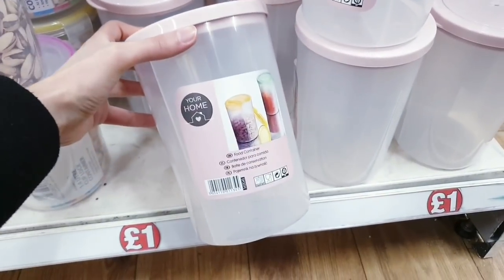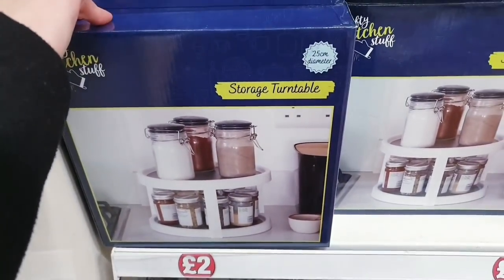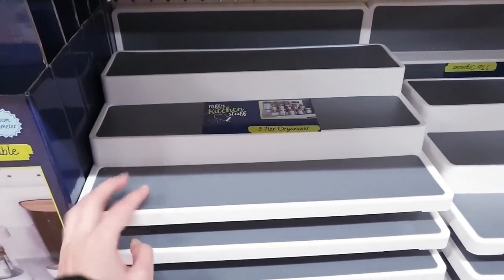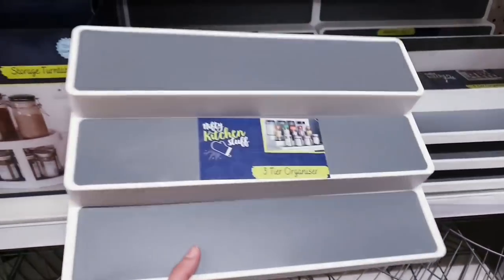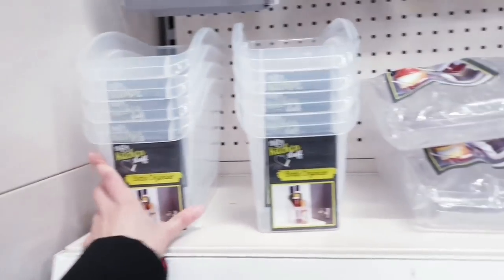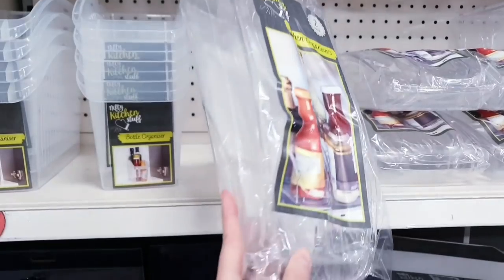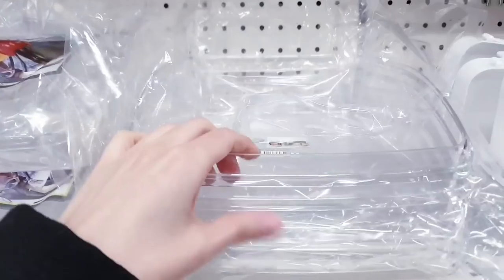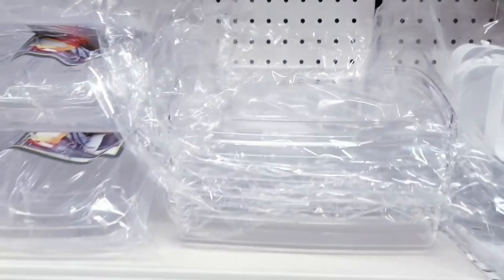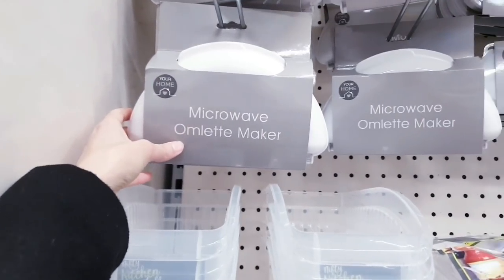These are new — one pound, nice pastel pink color. This is a two-pound storage turntable, really good quality and value. Two pounds for this. Three tea organizer, one pound for these bottle organizers, two-pack kitchen organizer, and we've got a plastic fridge tray here. These are 50p — they've been reduced even though they're new — microwave omelette maker.